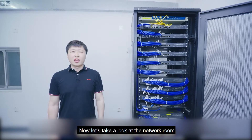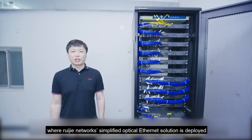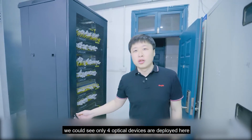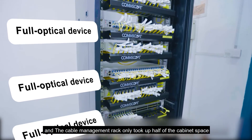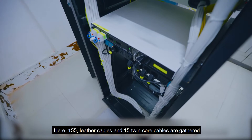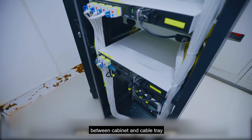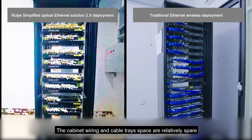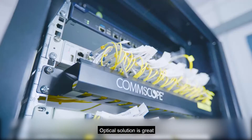Now let's take a look at the network room where Ruijia Network's simplified optical Ethernet solution is deployed. When we came to the network room, we could see only 4 optical devices are deployed here, and the cable management rack only took up half of the cabinet space. Here, 155 leather cables and 15 twin-core cables are gathered between the cabinet and cable tray. The cabinet wiring and cable tray space are relatively spare.